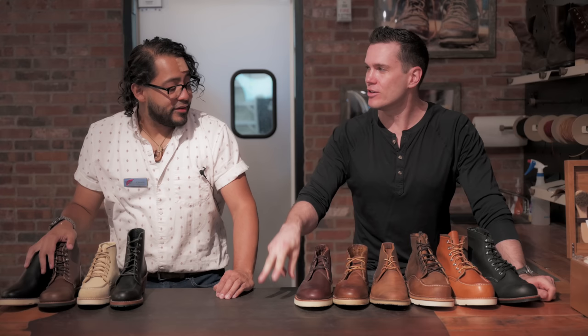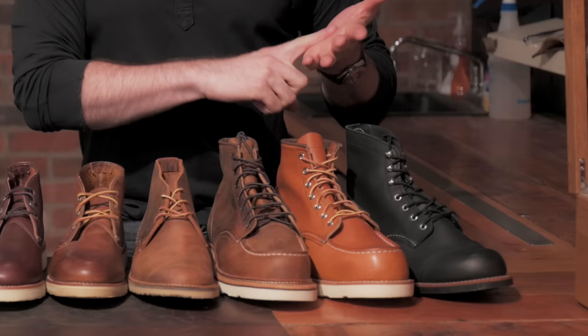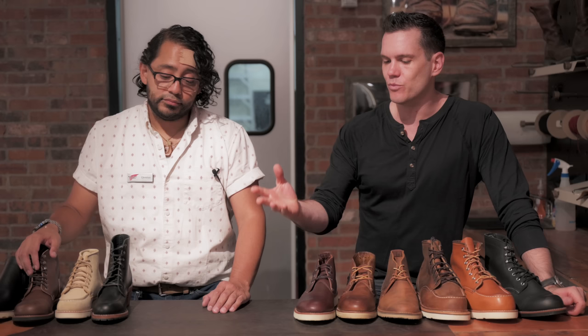G'day guys, this is Nick at stridewise.com and I am here at the Red Wings store in Midtown Manhattan with Christian. Christian manages the store here and he's here to help us answer the question that is probably the most common question you get in your day-to-day life: how do you size Red Wing boots? Boots are typically a very different size to your true size, which is usually very different to your sneaker size. It's way more difficult and complicated than a lot of people assume.